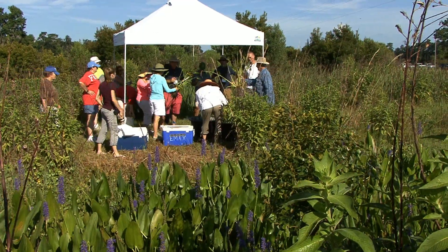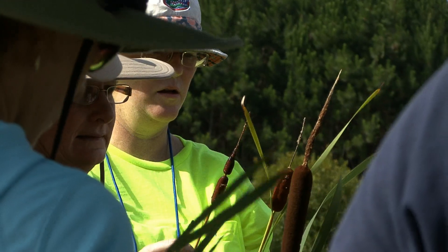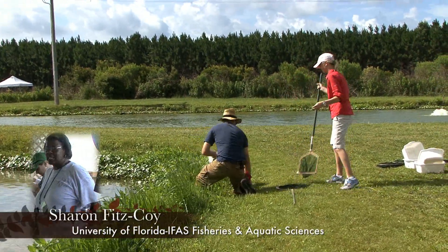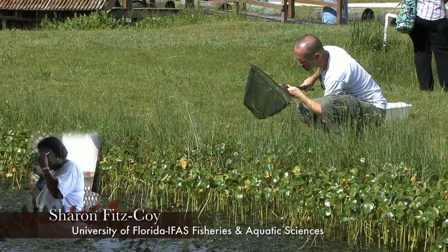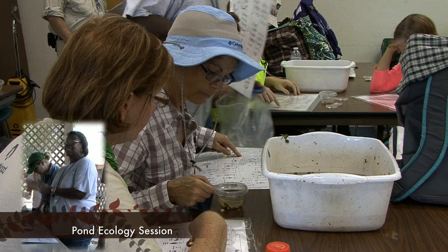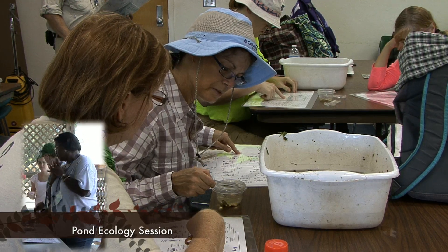If you know the name of the plant, it's the key that unlocks the door. I need you to realize that this is a real neat opportunity to get your kids involved. It's hands-on. This is the one time they can touch the stuff, as opposed to being told, don't touch.